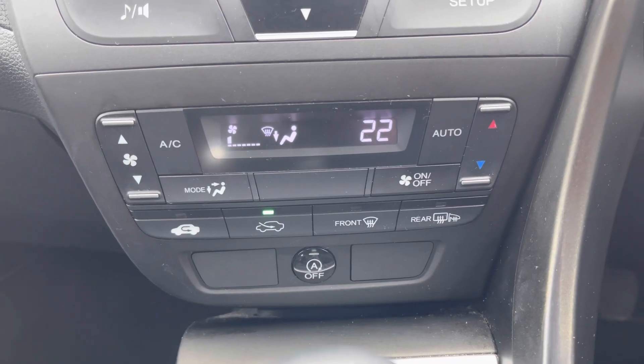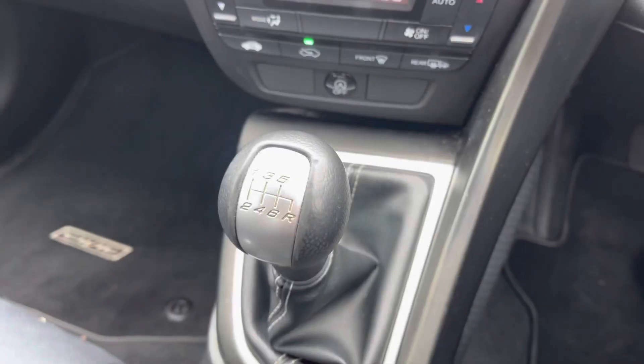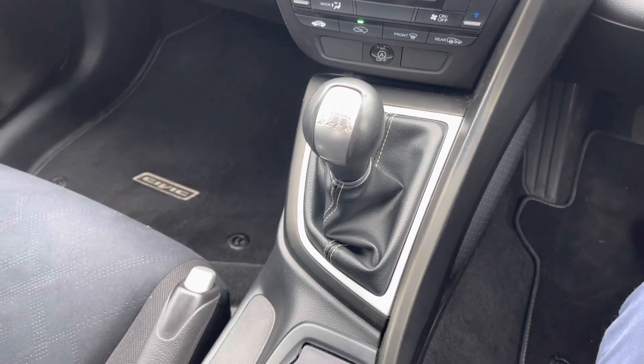Underneath the radio you'll find your automatic air conditioning. You have your 6-speed manual gear selector here in the centre console.